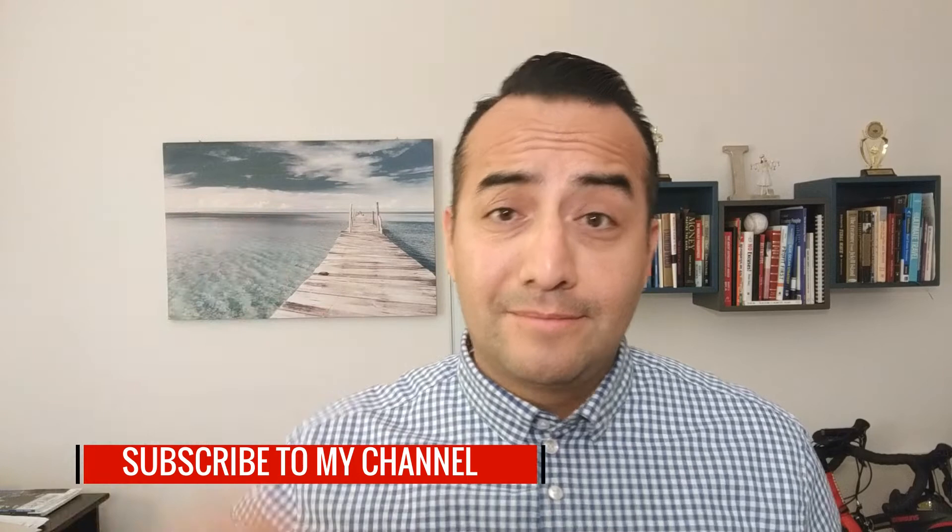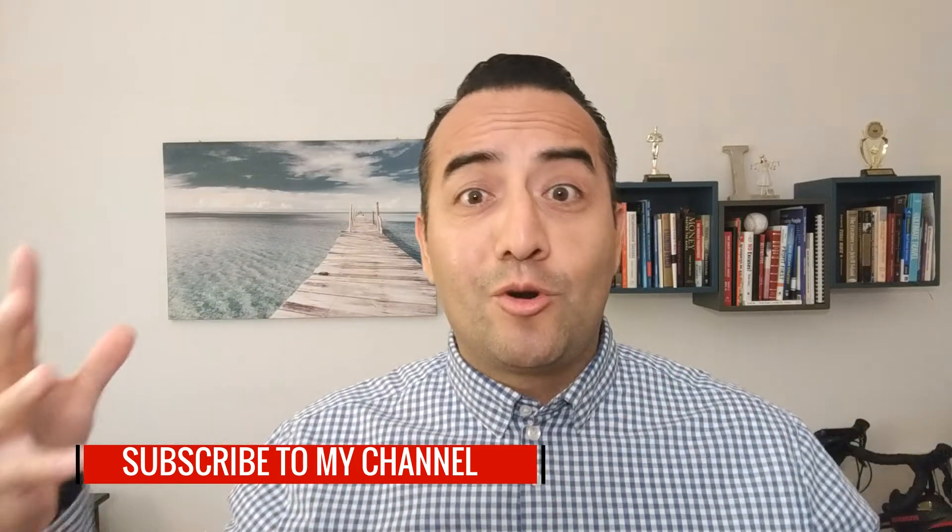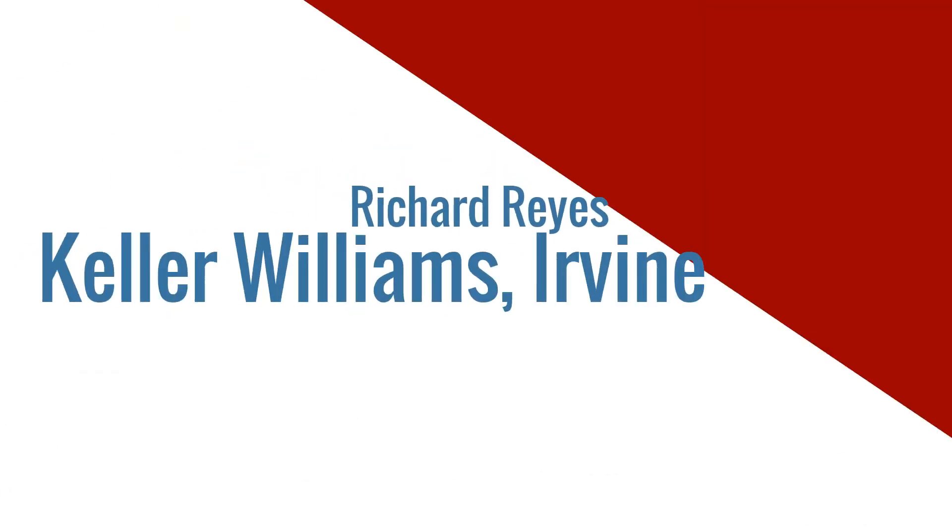Remember, don't forget to hit that like button — I'll definitely appreciate it. I'm trying to grow my YouTube channel, so that would be great. Thanks again for watching and stay tuned for the next video. We'll see you next time. Bye.